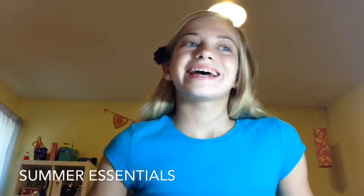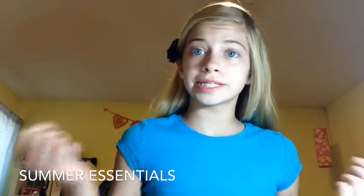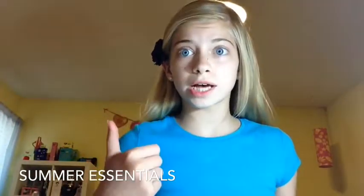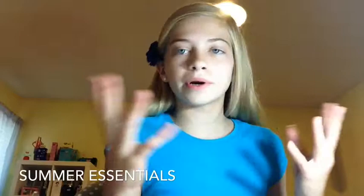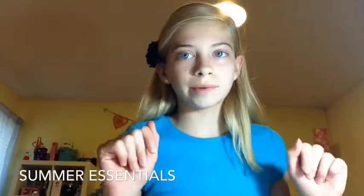Hey guys, it's me Ashlyn and today I thought I'd do something sort of different. Since it's summer now, that means a lot of pool time and fun in the sun, so I'm going to be giving you a summer essentials video — what you guys should definitely have during the summer and what is great for summertime. I hope you guys enjoy!